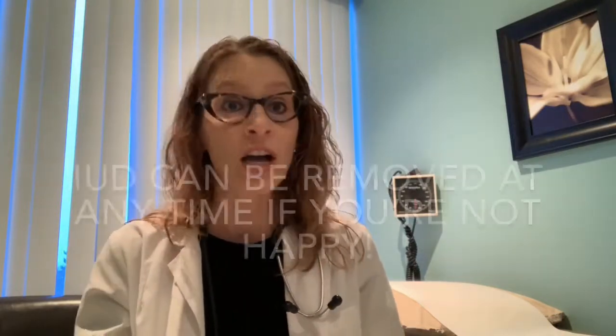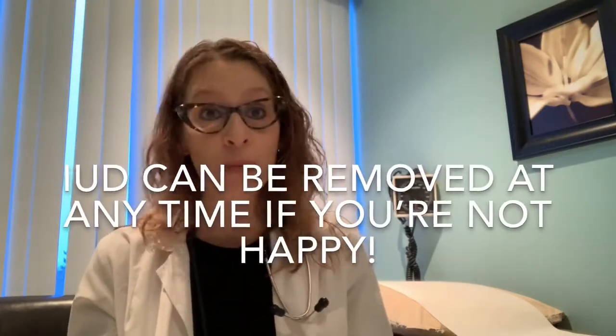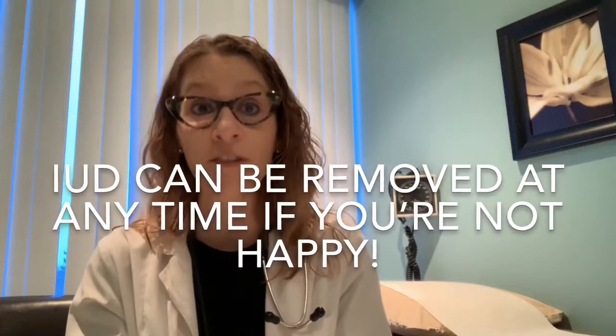If not, the IUD can come out at any point in time. Although it's good for five years — up to seven years in patients who've had the IUD inserted after age 45 — it does not need to remain in for that full duration and can come out at any time.